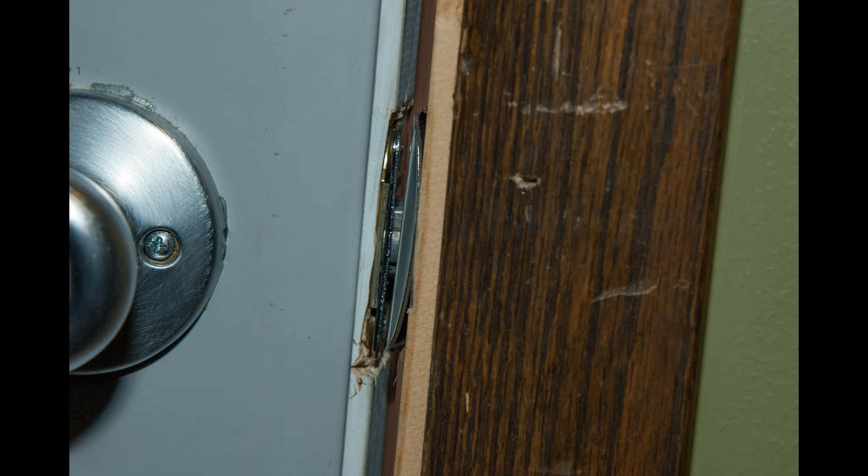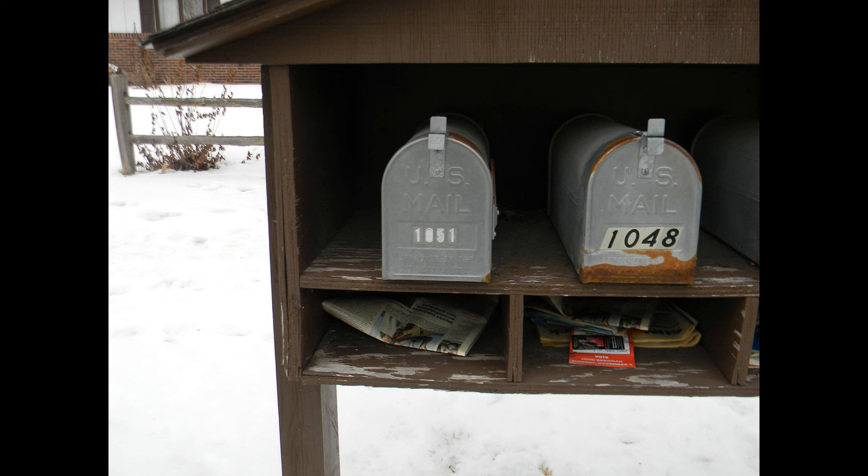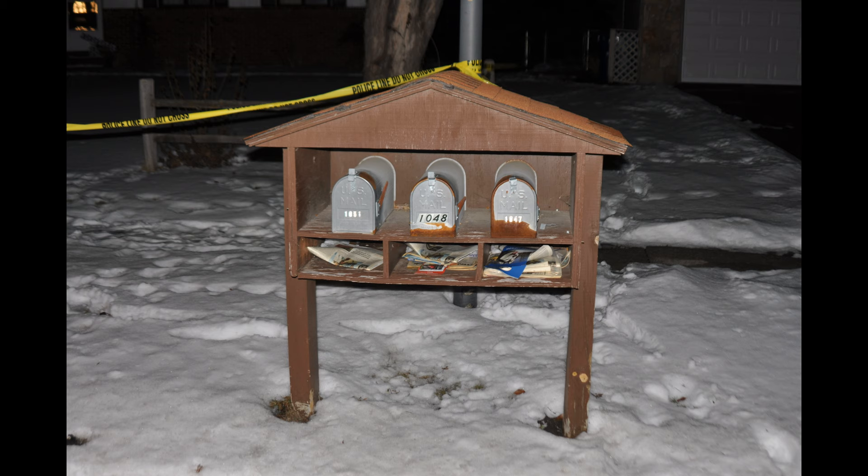It almost looks like it was kicked in or something — that was kind of odd. Here's the mailbox — a nice mailbox here for three people: 1051, 1048, and 1047.